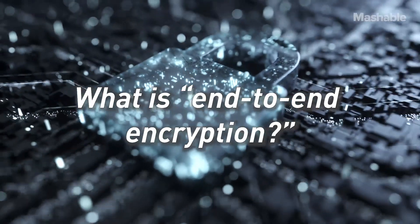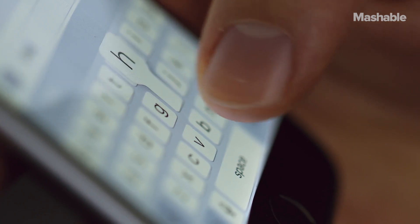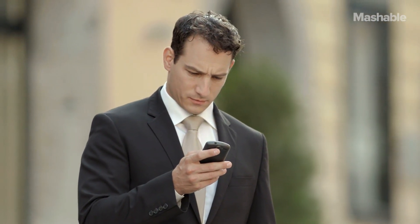Looking for the basics on end-to-end encryption, where you can access it, and why it matters at all? We've got you covered. What is end-to-end encryption? Using the most simple definition, when a message is end-to-end encrypted, it means only the message sender and receiver can read it.